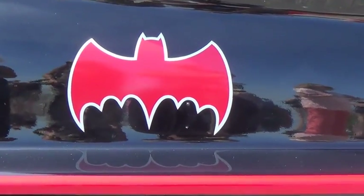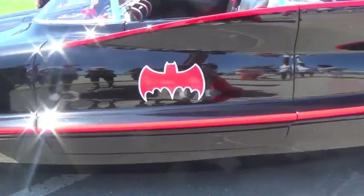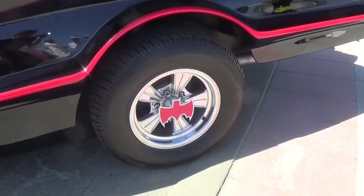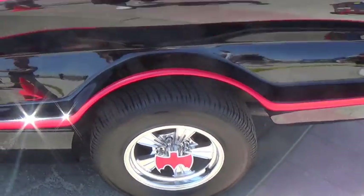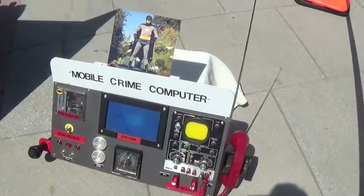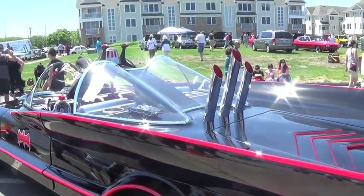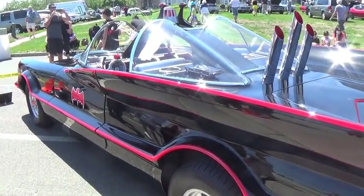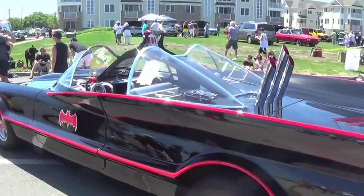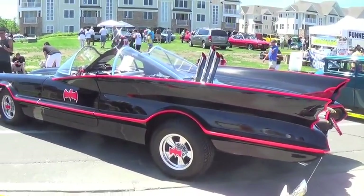Absolutely amazing. This is the original Barris, a Barris original. It is not a replica. This is a Barris, a George Barris. This is not a replica — the most amazing Batmobile I have ever seen. The new Batman? That is a replica.